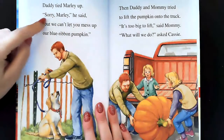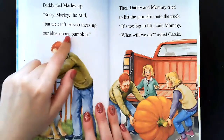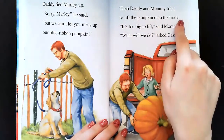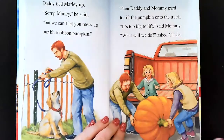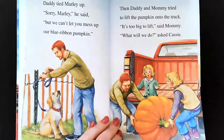Daddy tied Marley up. Sorry, Marley, he said, but we can't let you mess up our blue ribbon pumpkin. Then Daddy and Mommy tried to lift the pumpkin onto the truck. It's too big to lift, said Mommy. What will we do, asked Cassie. Uh-oh. With two people, they're still not strong enough to lift the pumpkin because it's so heavy.